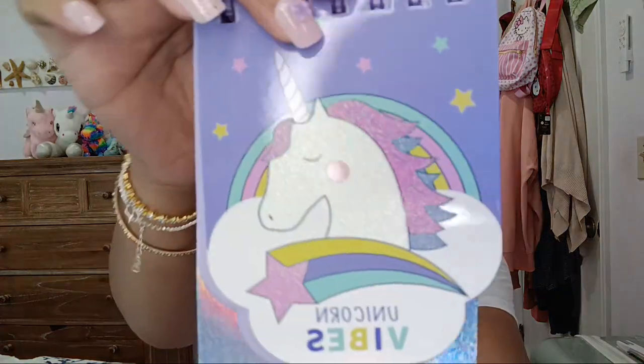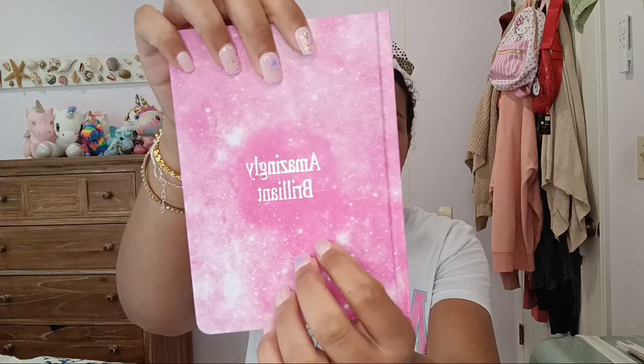Next I have three journals to show you — they're so cute. The first one is a unicorn vibes journal and it's all glittery and iridescent. The inside looks just like this. Next I got two small journals — one is a panda and one is a unicorn. I seriously love unicorns. Then the next one says 'Amazingly Brilliant' and it's just a cute little hardcover journal.